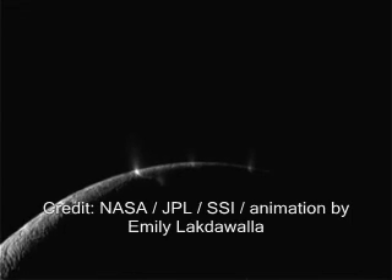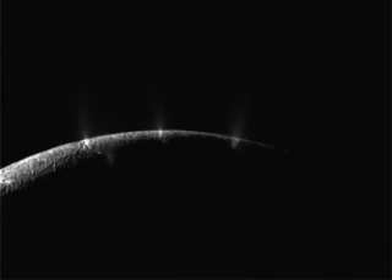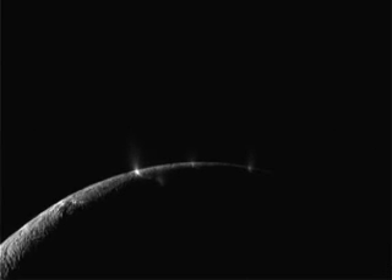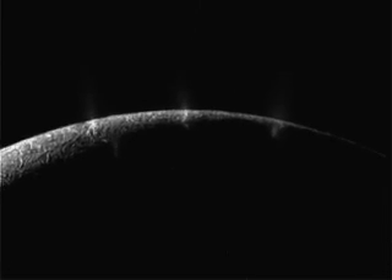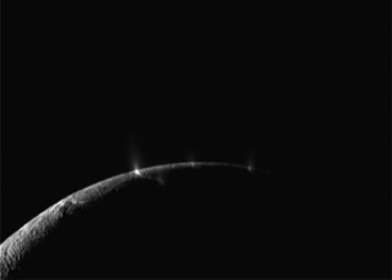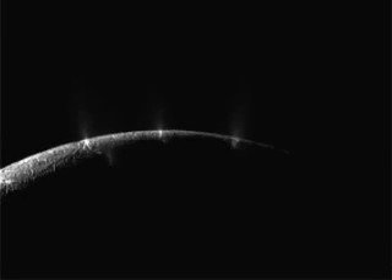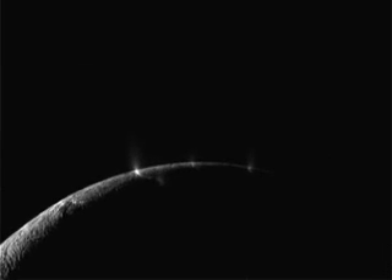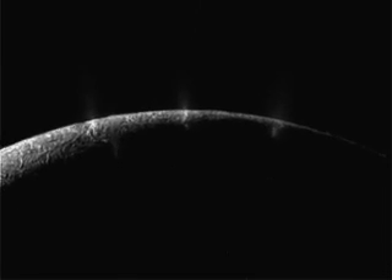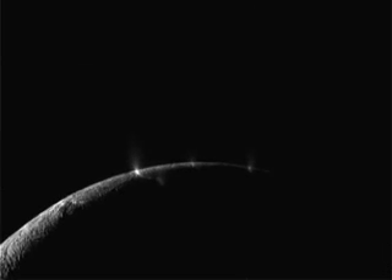In the previous image, you're showing Enceladus with the crescent on the right side, and the bottom is in fact the south pole, which is the actual location that Cassini is aiming towards. It's going to be flying over - in this view, under the south pole - to visualize the dark area, which is the south pole.